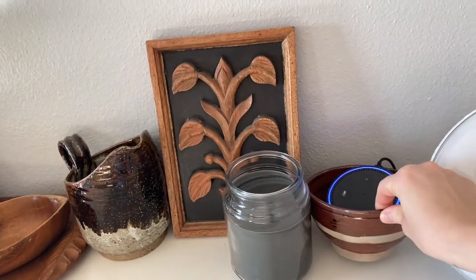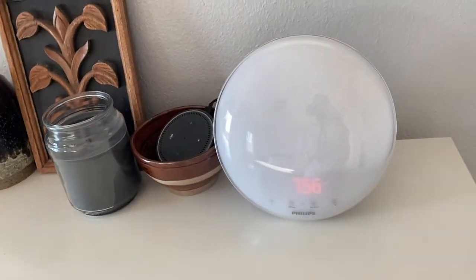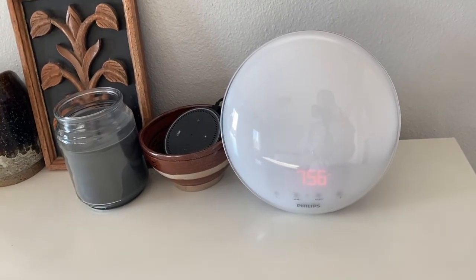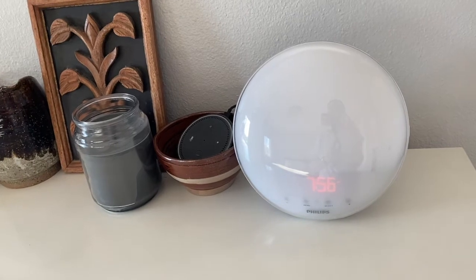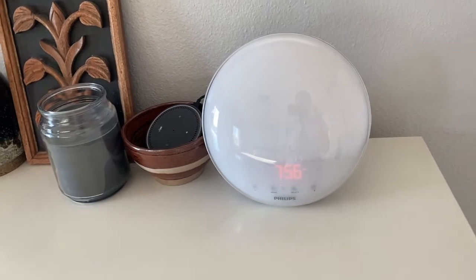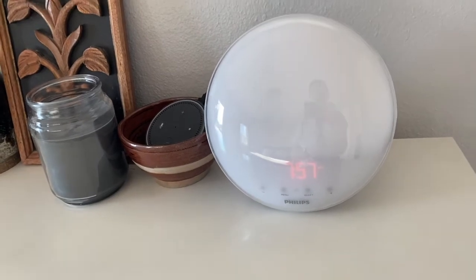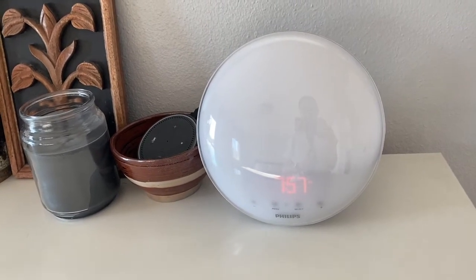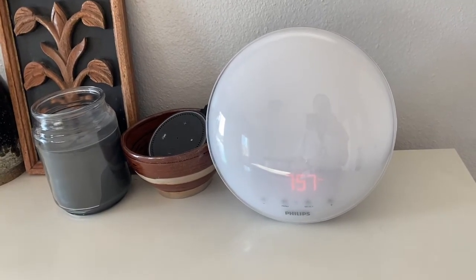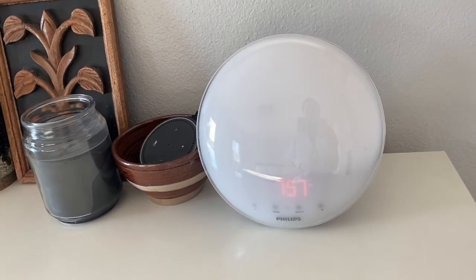The Alexa is housed in a handmade ceramic bowl. One of Cesar's friends gifted us this alarm clock that functions like a sunlight simulator — you can set it and about five or ten minutes before the alarm goes off it starts to light up like the sun. We were living in a ground-level apartment before with literally zero natural light, and this was a huge help. We've just continued to use it because we love it so much.